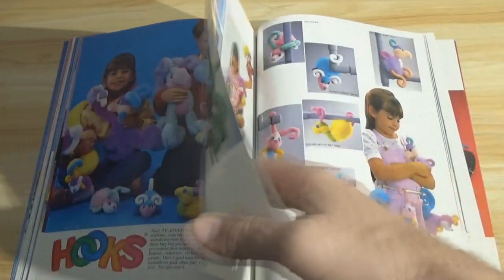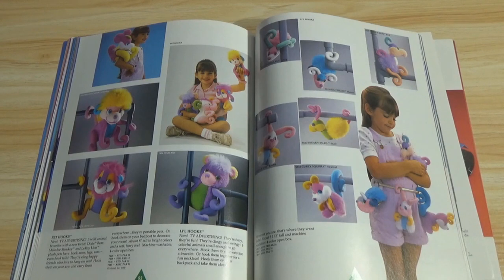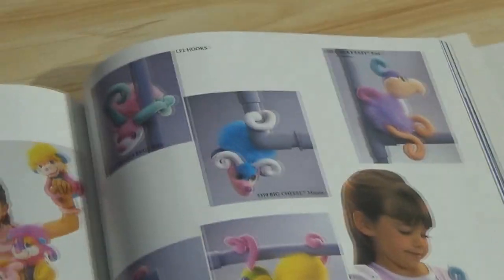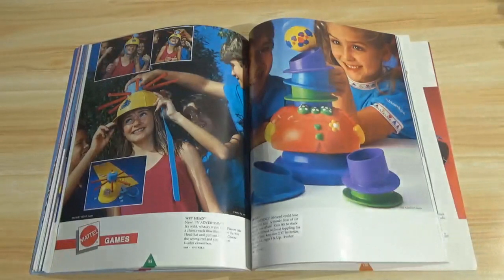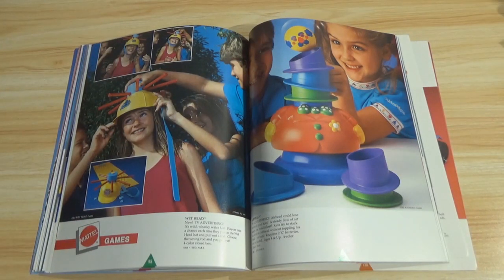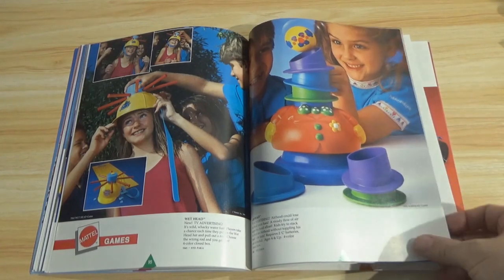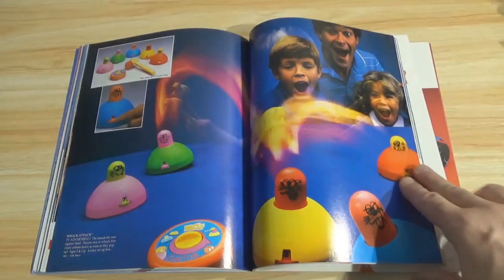Here are some close-ups. If you ever wanted to know for sure whether or not any of this stuff was released, usually an eBay search will reveal it unless it's ridiculously rare. I bet these weren't cheap. Some games here — Wet Head and Air Head. I don't remember these. And Whack Attack — it's got a timer. I guess you're supposed to see how many times you can beat them down before the timer goes out.